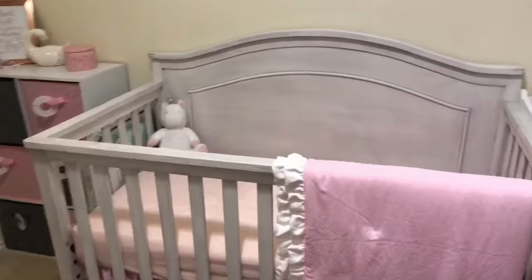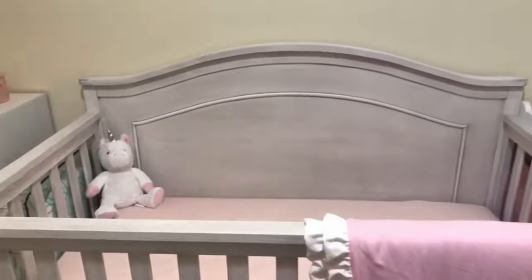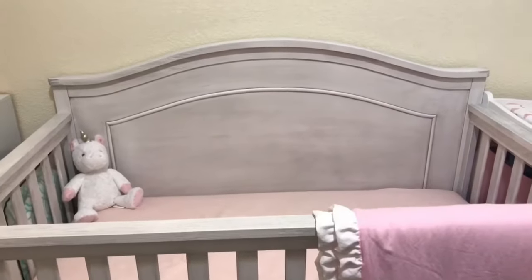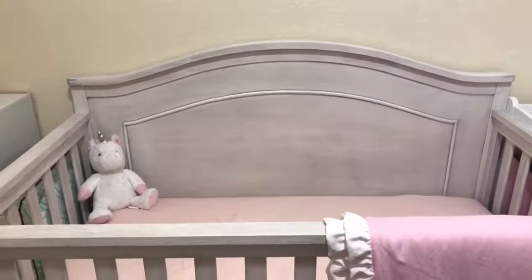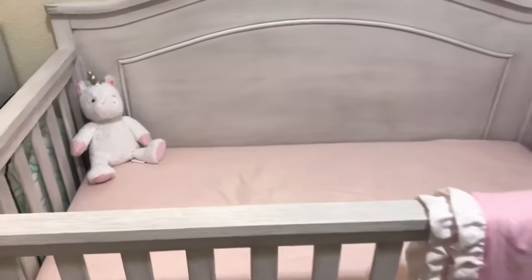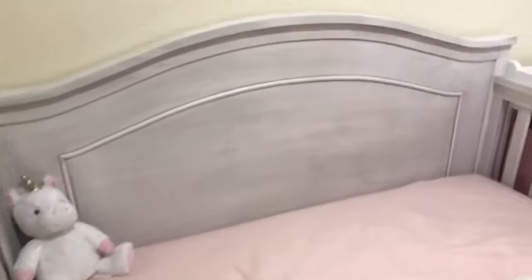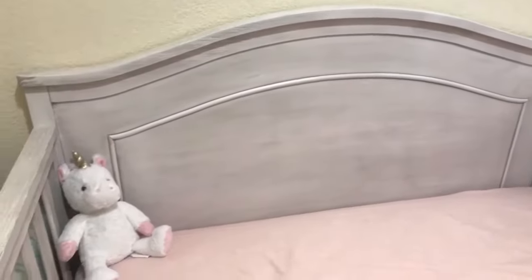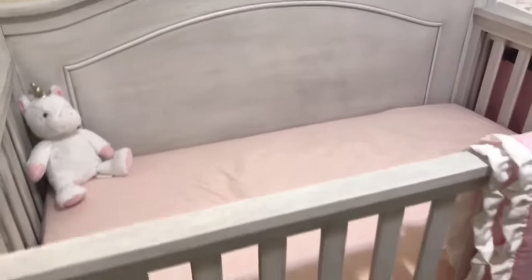I'm going to come over to her crib. This crib we actually got from Walmart — I will link that below, along with pretty much everything else I got from Amazon. I really love the wood on this crib because I love the texture. So it's not just like plain white or plain gray, it's kind of both.